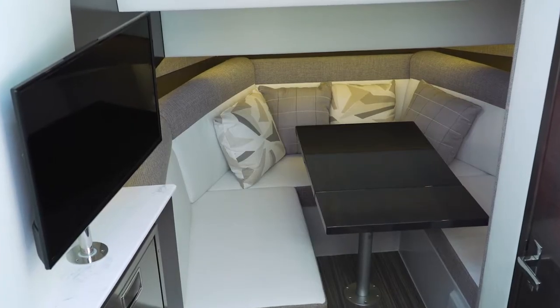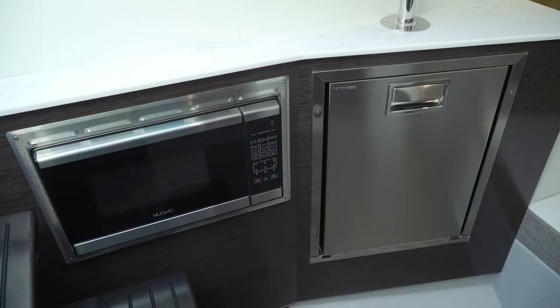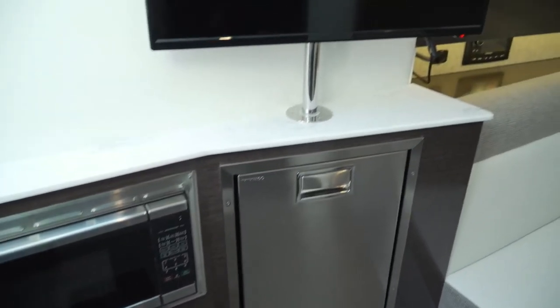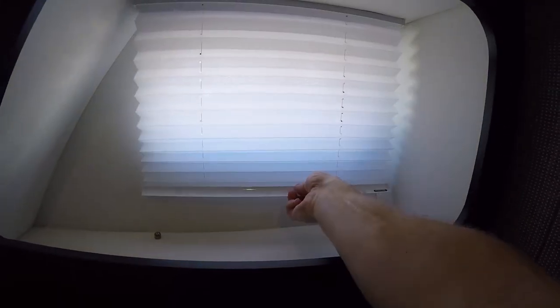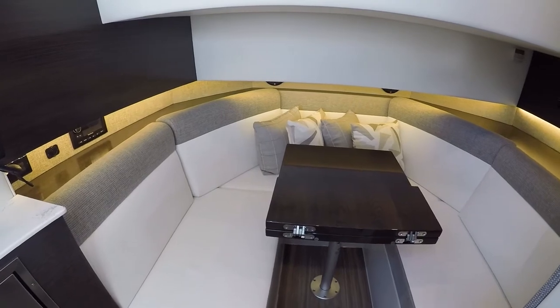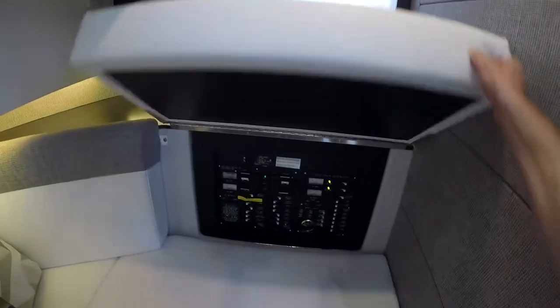Below, we find a convertible dinette with a second fridge, microwave, and TV mounted on a detachable pedestal. A hull-side window to starboard features a blind to help control sunlight, while most of the lighting comes from indirect LEDs.